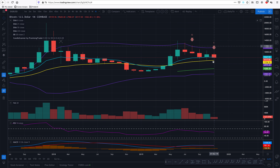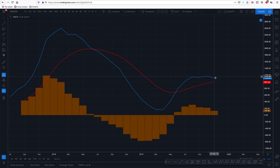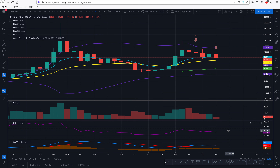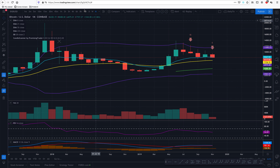Monthly view is still on a bear engulfing candle. We don't know whether it's going to keep dropping or not. RSI is definitely below 60, definitely below overbought, but it's above 50. Will it recover or not? If we check on MACD, it looks like it's doing a crossover here. Will it bounce? We don't know. But if we count the waves, we cannot see much, to be honest, on a monthly view.